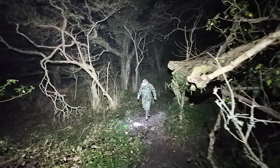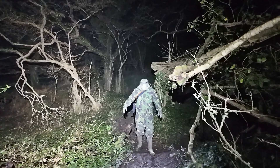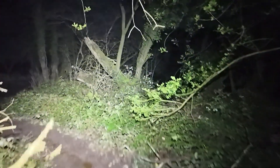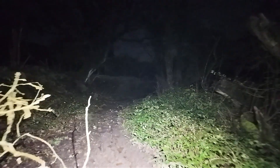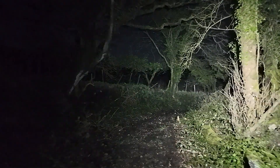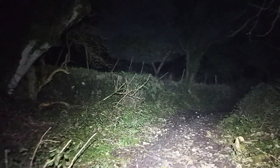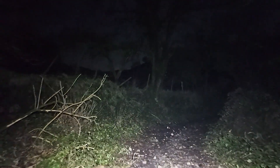You all right, mate? You see all right? Just step to the side of it, it's a lot easier. That's pretty boggy around here. My leg went funny then. Bloody leg went funny. There is a stream down here — so it could be, I'm not saying it is, but I'm saying it could be that. Right, we're quite close now.